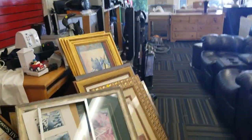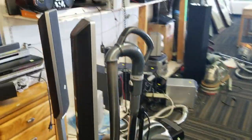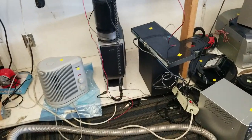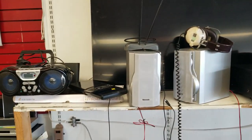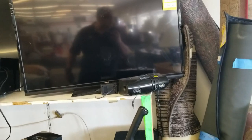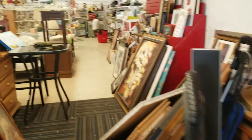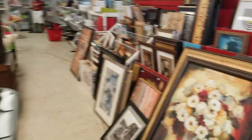Look how messy this store is — really messy. Look at the electronics section. There's nothing usable here — well, there's a home theater receiver over there. But I would not trust any of these electronics, they all look dirty. A computer with the tray open. The store is a mess.